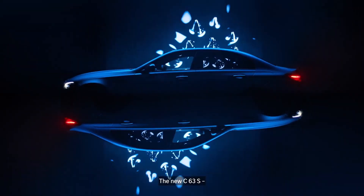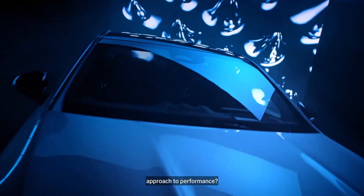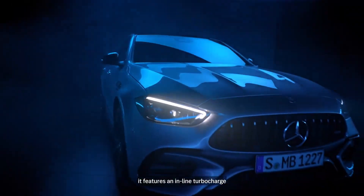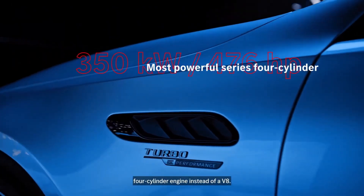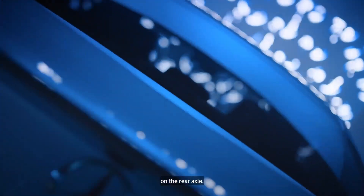The new C63 S. Why is this car such a completely new approach to performance? Well, for the first time it features an inline turbocharged four-cylinder engine instead of a V8, and it's combined with an electric motor on the rear axle.